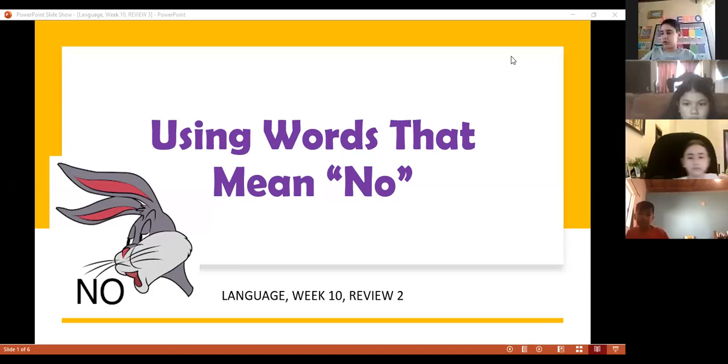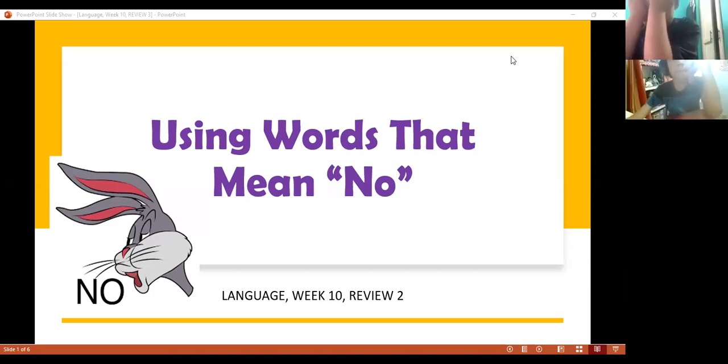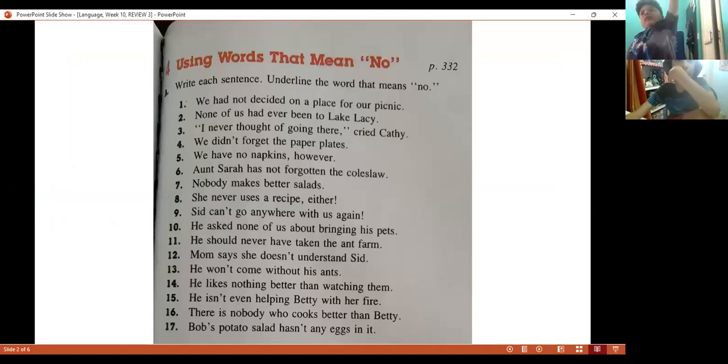No, no, no. That's right — using words that mean no. That was our review of yesterday. Today we're going to review, just in this first minute, something that means no.